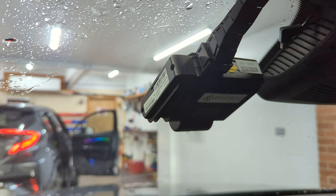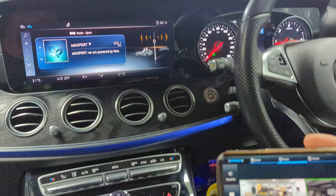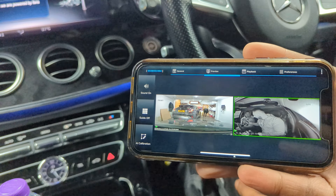The interior camera comes with night vision, so you can see clearly. It also has an app for viewing, a 256GB SD card, and you can take it out and view it on your computer.